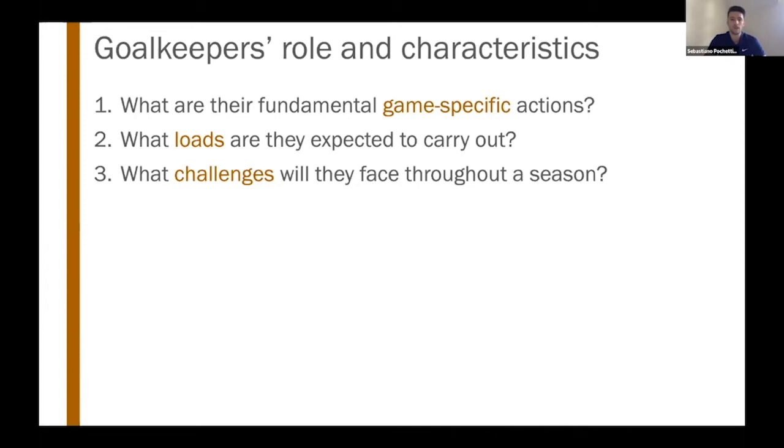I've defined this as one of the most game-deciding actions a goalkeeper will perform throughout a game. The second question is: what are the loads they're expected to carry out? From a fitness coach or sports scientist perspective, I want to understand how many dives will occur throughout a game, the intensity they're performed at, and how frequently and densely this can occur — simultaneously or linked one after the other.